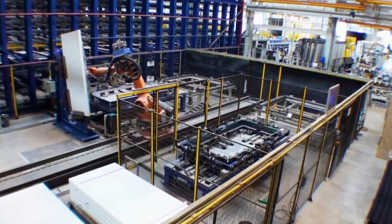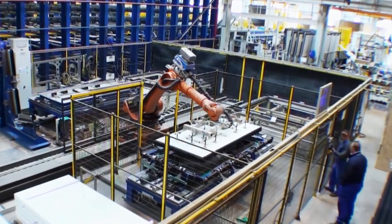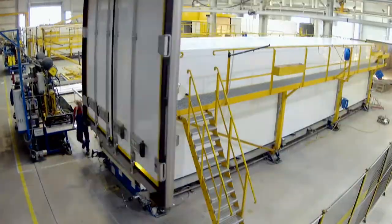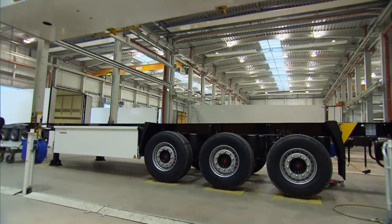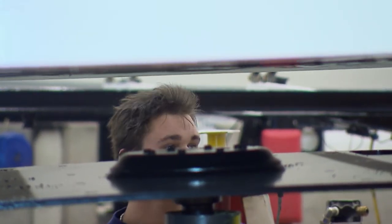Parallel to this, the rear doors are being produced by a robot — that's high-tech refrigerated body production. When the refrigerated trailer is finished, it is joined with the chassis. The perfect marriage.